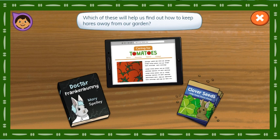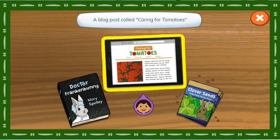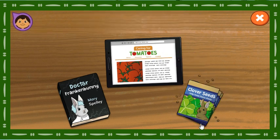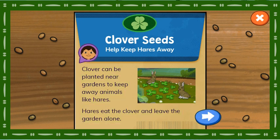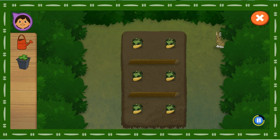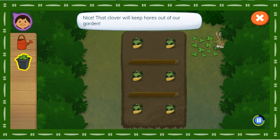Which of these will help us find out how to keep hares away from our garden? A book called Dr. Frankenbunny, a blog post called Caring for Tomatoes, or a seed packet called Clover Seeds — helps keep hares away. Great job! Nice! This seed packet can help us learn how to keep hares away. Clover can be planted near gardens to keep away animals like hares. Hares eat the clover and leave the garden alone. Tap the grass to plant clover. Nice! That clover will keep hares out of our garden.